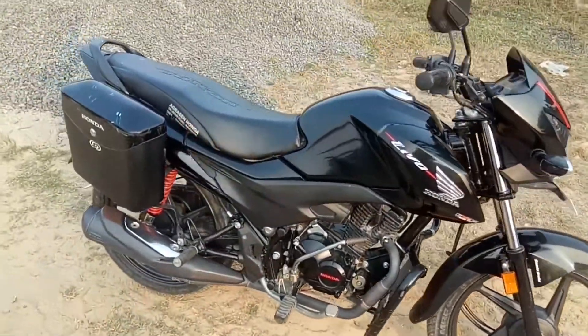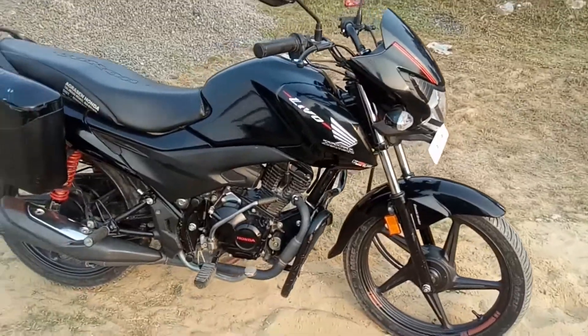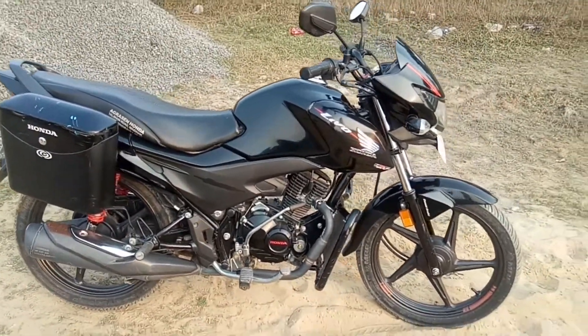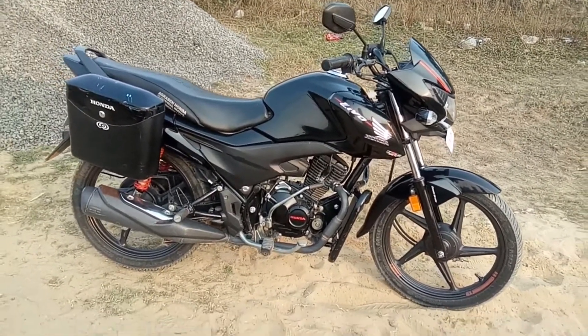This is a Honda Levo 2019 VF4 model. At the end of this review I will also show you the Honda Levo VF5 model. The price of the new VF4 model is $59,000, down from $61,000.